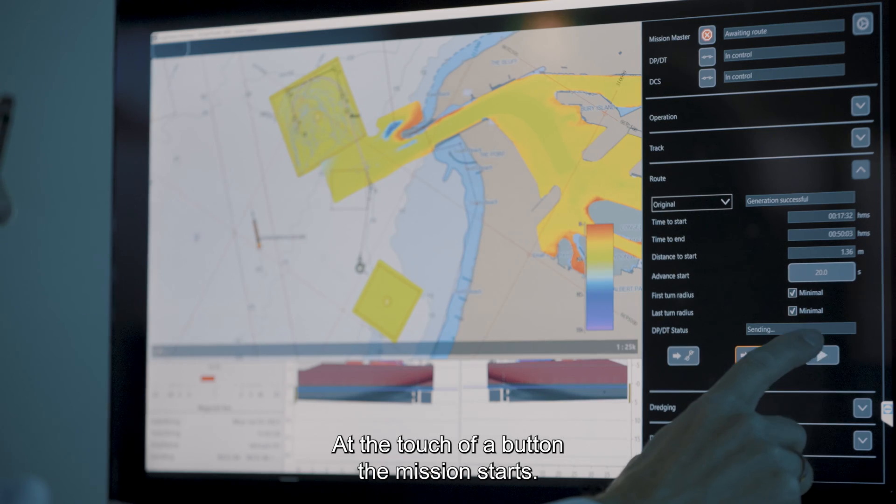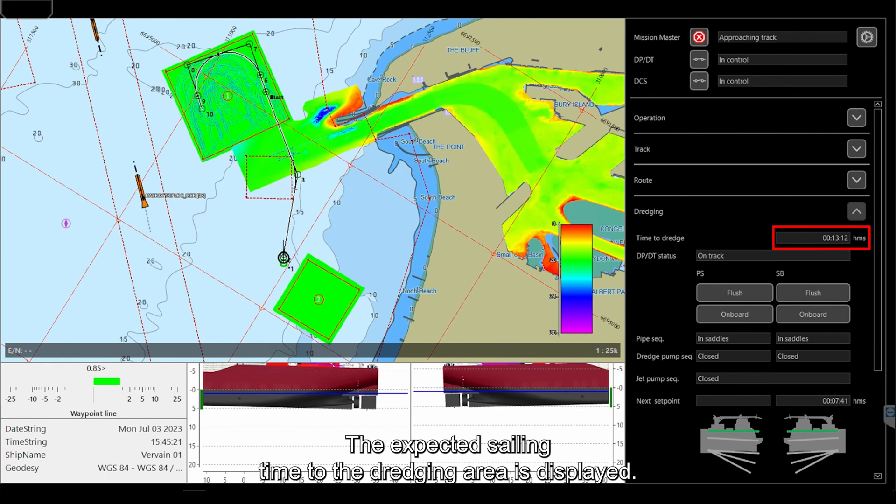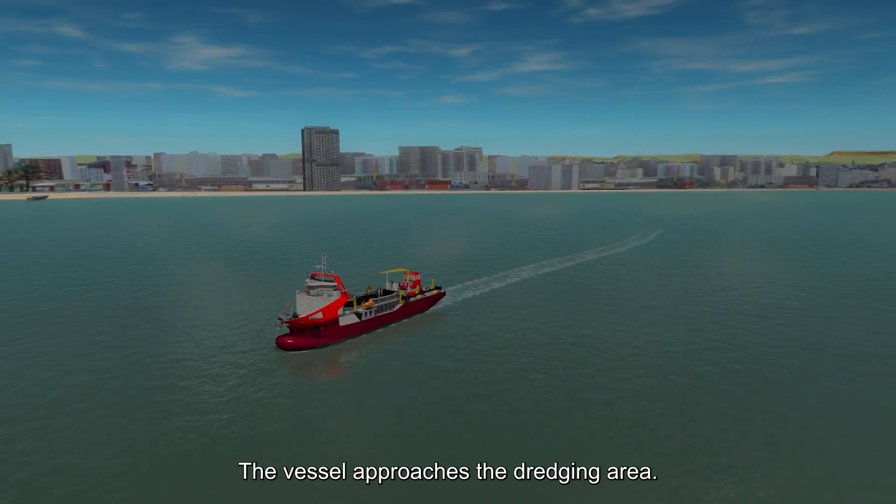At the touch of a button, the mission starts. The expected sailing time to the dredging area is displayed, and the vessel approaches the dredging area.